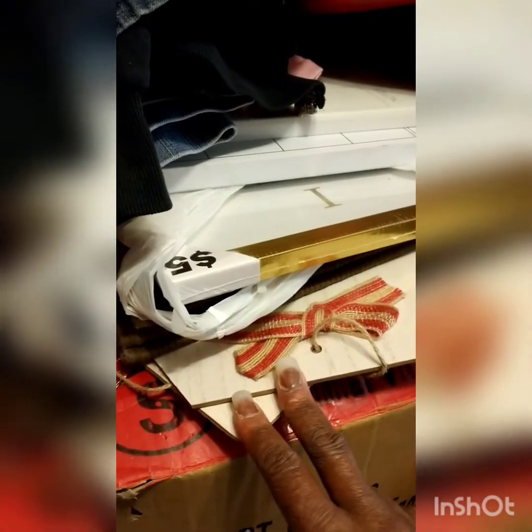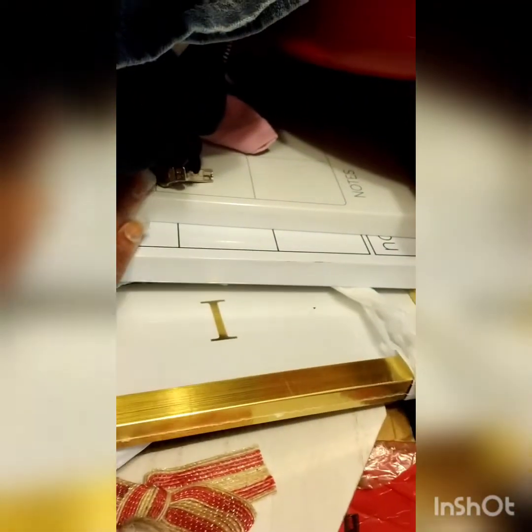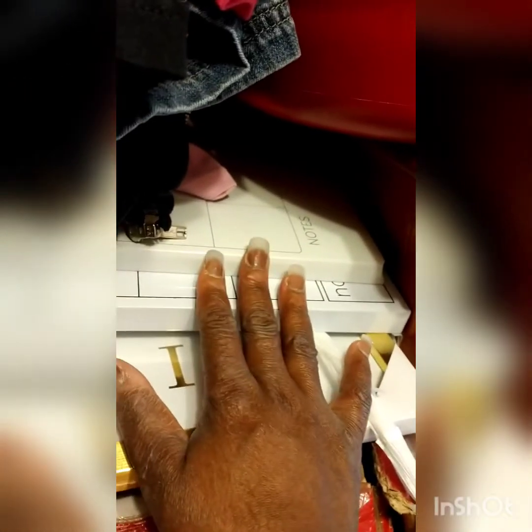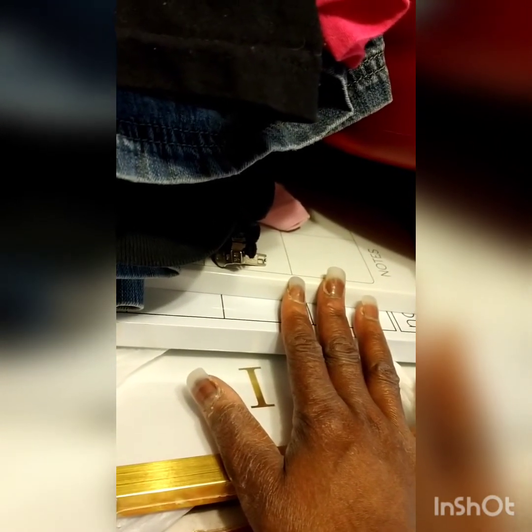These two cute things right here are from the Dollar Tree — just a dollar for Christmas time. And this cute frame is from Five Below. These two things here are for schedule updates — my YouTube upload days will be Tuesdays, Thursdays, and Fridays at 6 p.m. Eastern Standard Time.